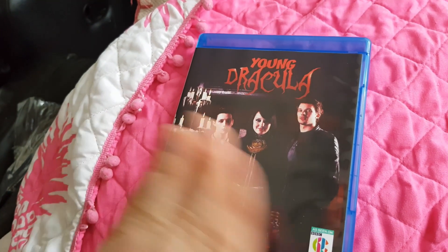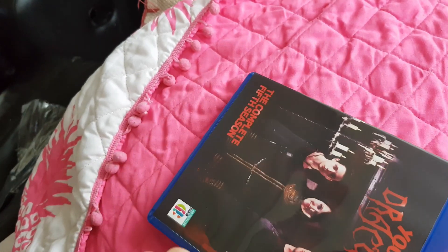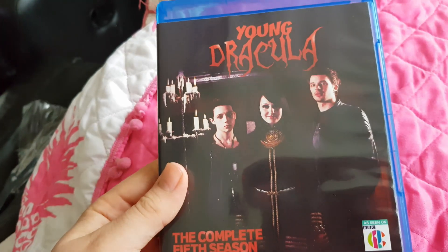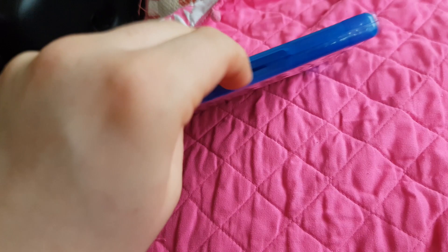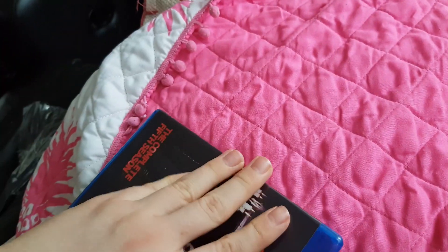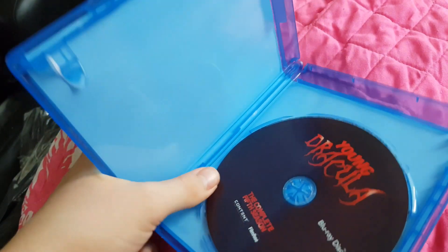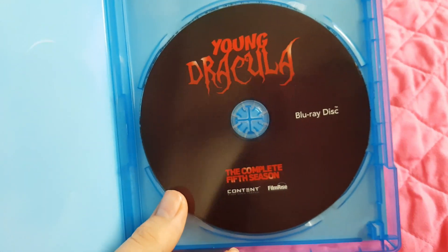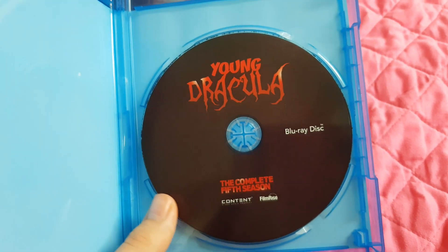The issue with episodes 4 and 5 being in the wrong order is easily solved by selecting episode 5 first in the Blu-ray menu and then episode 4 to watch them in the correct order. The Blu-ray is also far cheaper at the time of recording, though it does have the issue of being a burnt disc so who knows how long it'll last. I've had mine for several years now and it still plays perfectly fine.